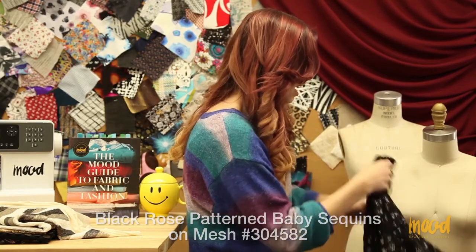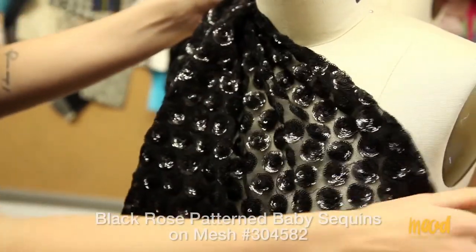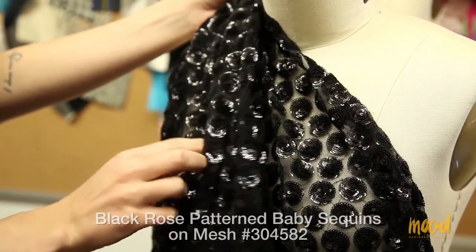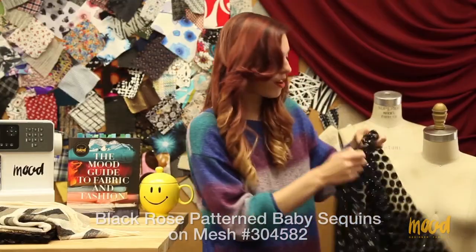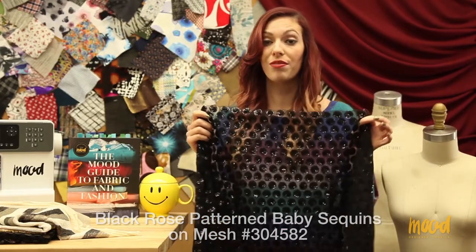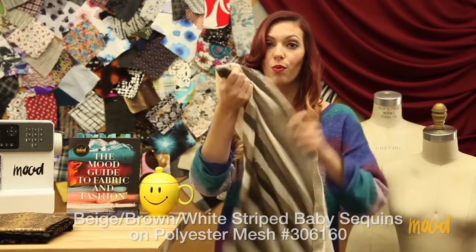These baby sequins have a high sheen value — the light instantly bounces off the sequins in every which way. We love to see this in formal gowns and jackets. It would also be fun for crop tops and skirts, but being that the fabric doesn't really stretch you would have to put darts into the material for it to be fitted.